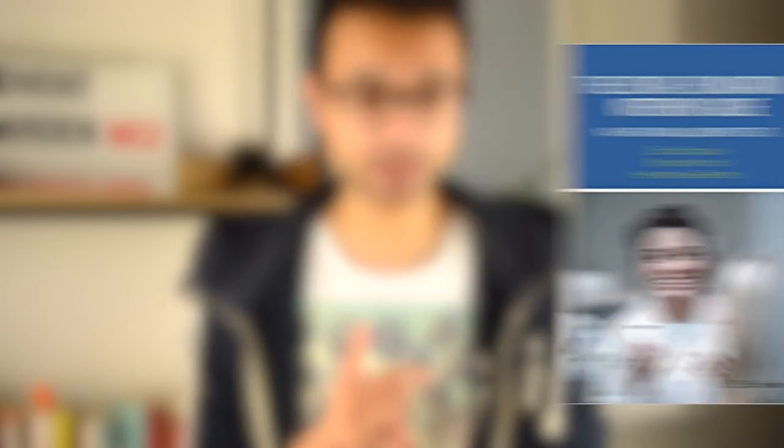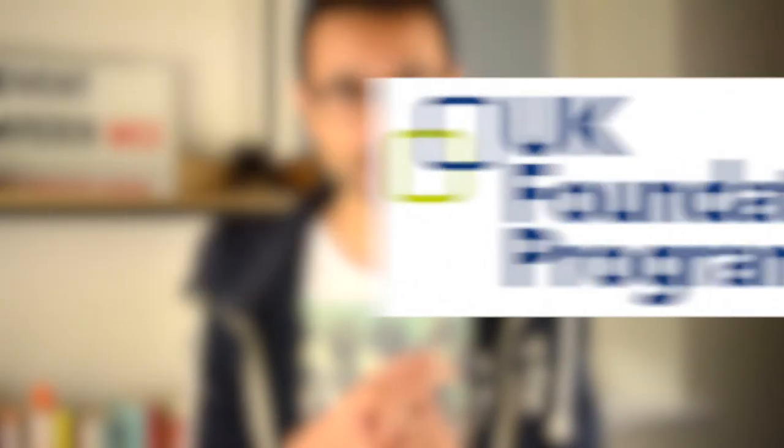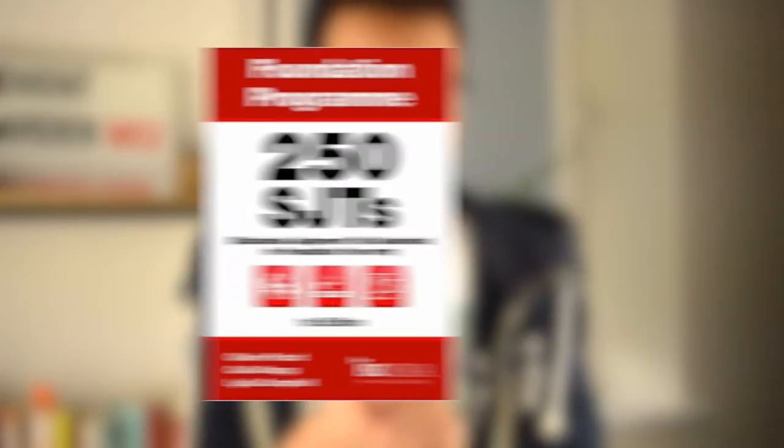Practicing both dental and medical questions is valuable because the principles are the same. Recommended resources include the Dental Foundation Interview Guide, the Foundation Program online practice papers, Oxford Assess and Progress, and the 250 SJTs for Foundation Year Entry. My recommendation in this video is the Scottish Dental Clinical Effectiveness Programme — they provide a huge number of resources and guidelines for dentists to follow in day-to-day practice. Links are in the description. If you are sitting the dental core training application and situational judgment test this year, good luck. Please like, comment, subscribe, and hit the notification bell. Take care.